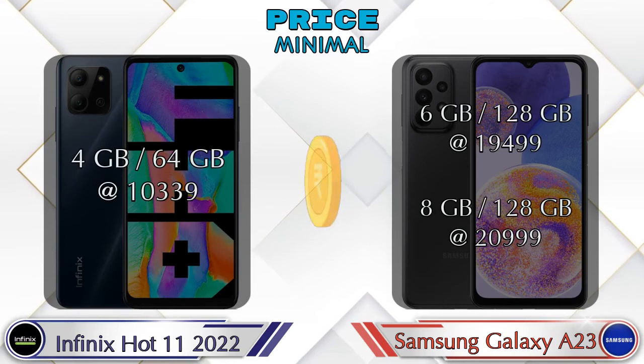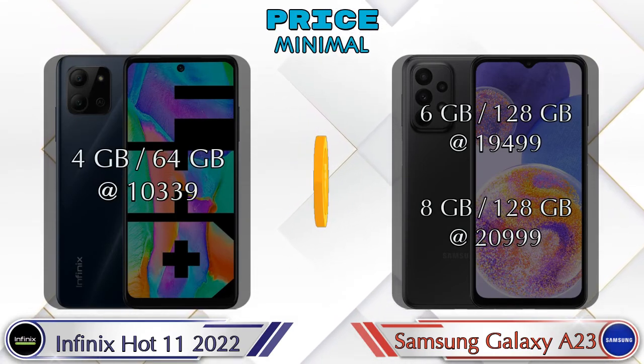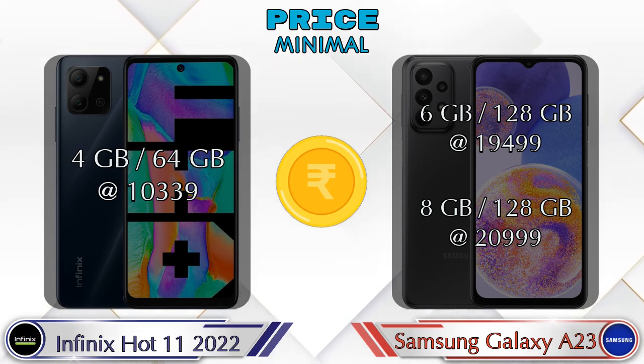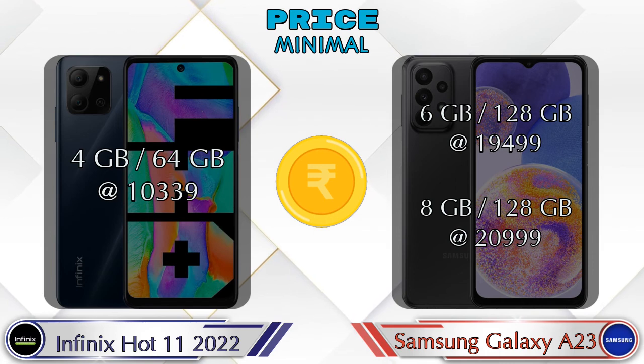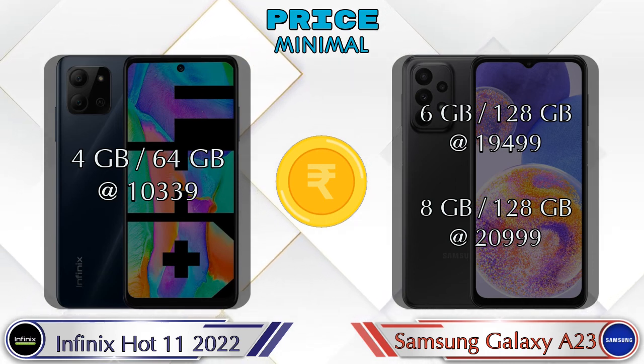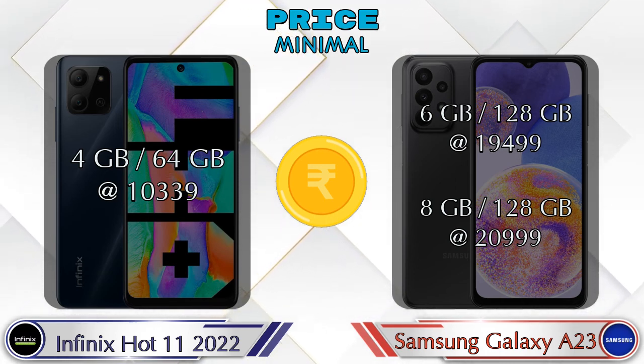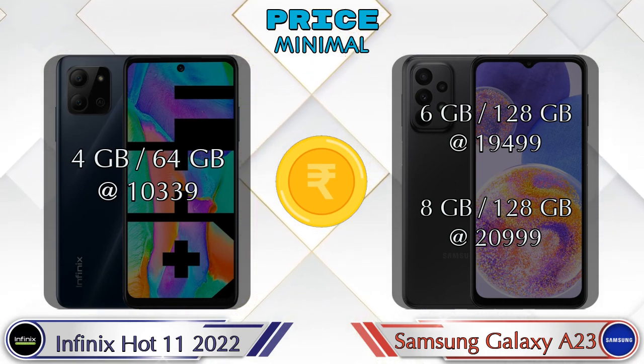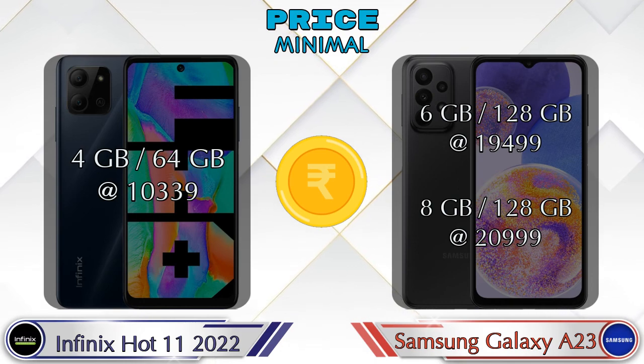Finally, talking about price: the Hot 11 2022 has only 1 variant, which is 4GB RAM and 64GB storage at 10,339 rupees. The Galaxy A23 has 2 variants: 6GB RAM with 128GB storage at 19,499 rupees, and 8GB RAM with 128GB storage at 20,999 rupees.